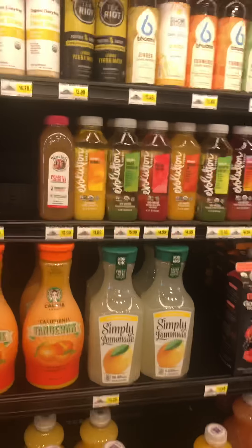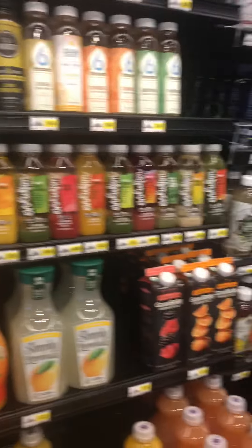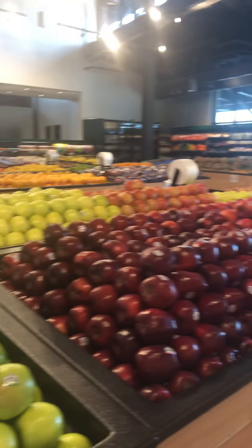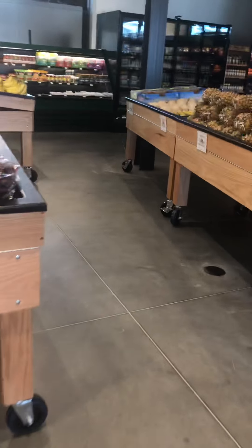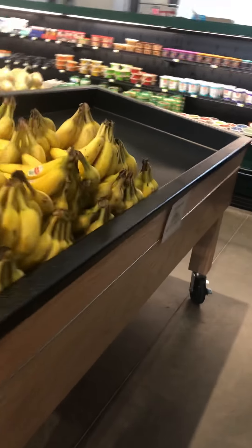We're in Farmer's Branch for the grand opening of the new store. I love it because everything is fresh — look at this fresh produce, bananas that Kendall loves. Cox Farms Market is now open in Farmer's Branch!